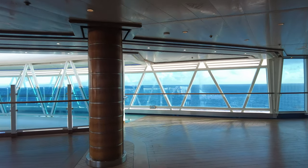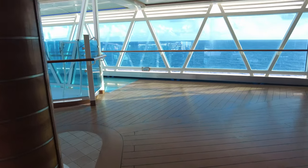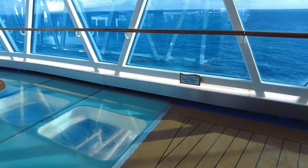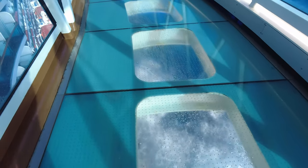Hi, this is Bill, and you are on Finest Travel Beat with Angela and Bill. Today we're going to take you on board the Regal Princess and give you a full ship tour from top to bottom.